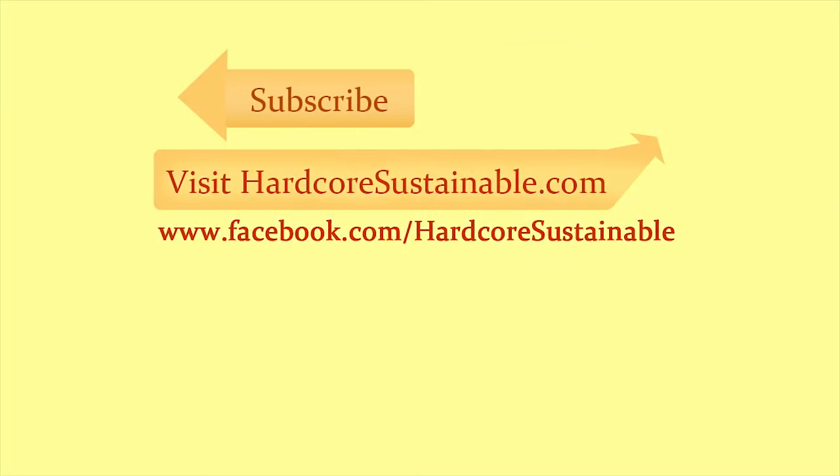Check out the Hardcore Sustainable Facebook page for regular updates, and don't forget to subscribe to my channel, share, and give a thumbs up to the video, and I'll see you next time.